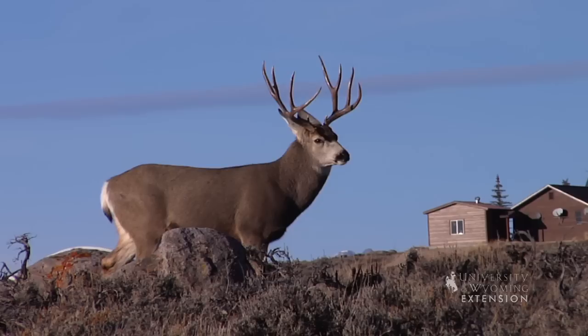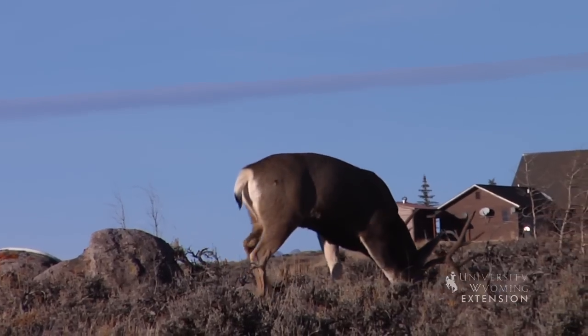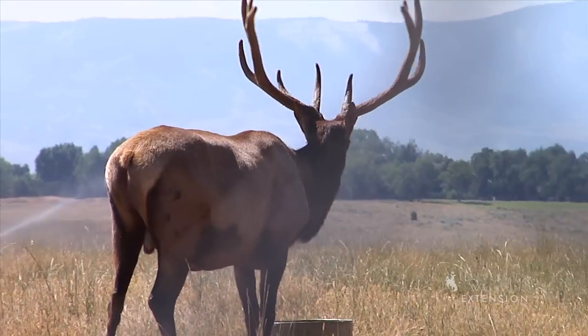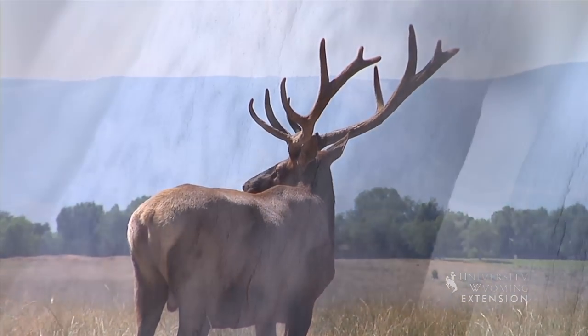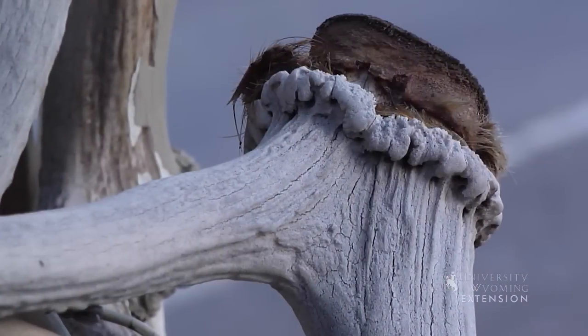As testosterone levels increase in late summer, the antler reaches its maximum size. The bone then dies and the velvet falls or is rubbed off. After mating season, testosterone levels drop causing the antler to fall off.